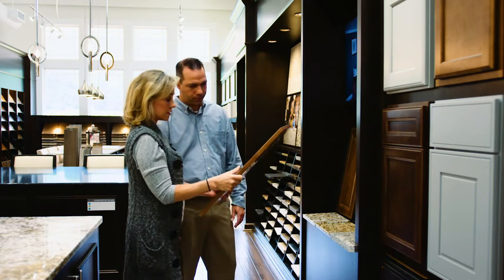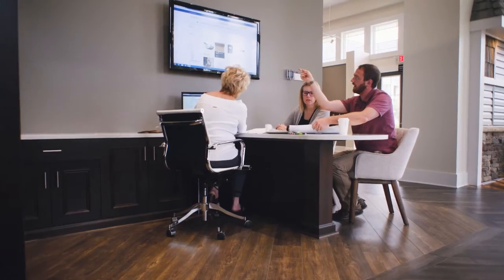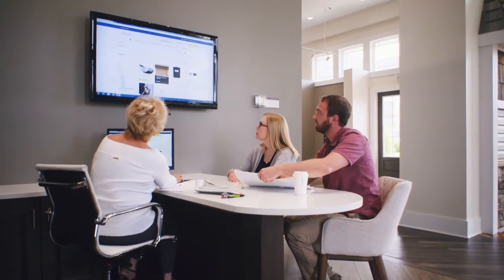A lot of our families want to know how to prepare for a visit. It's simple — we want to know about you. We're building a home for your family and we want it to be just right.